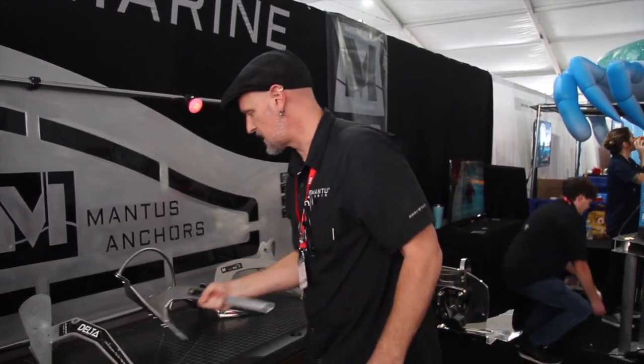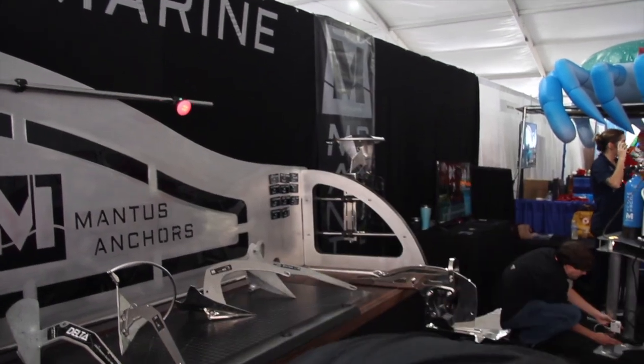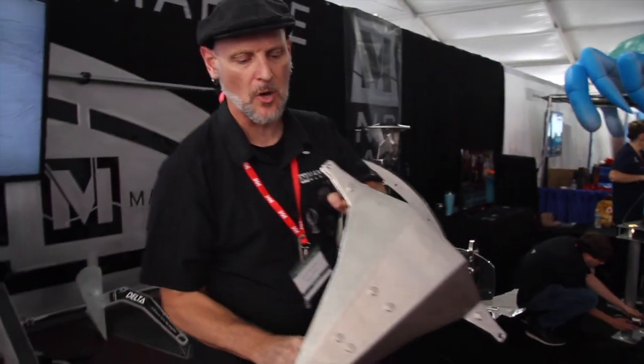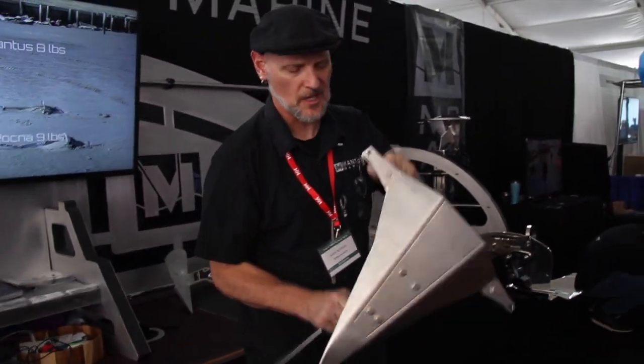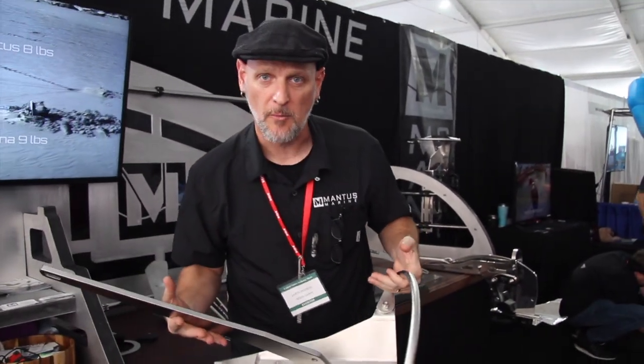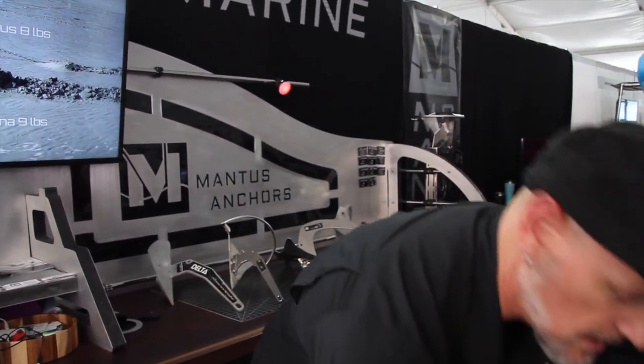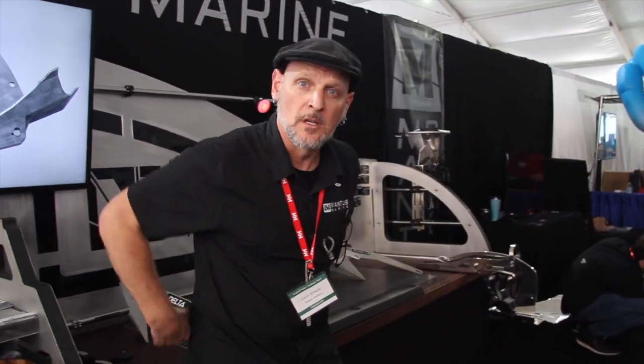Our big boat ones don't do that — our big boat ones have bolts. Each one of those bolts is stronger than the chain that you would use on this. We've got four bolts, so pretty strong. We all know about how much it resets and how easy that is. We've got quite the range to get you whether you've got a power boat, a sailboat, a 50-foot boat, or a 10-foot boat.